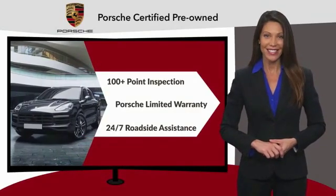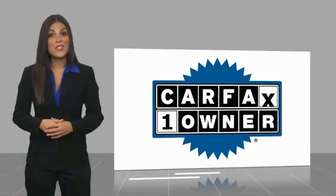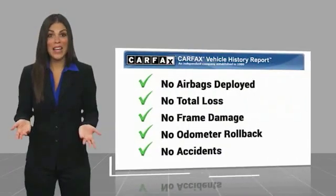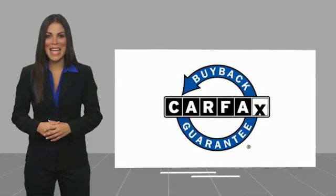See your dealer for details. This is a one-owner vehicle with a CARFAX vehicle history report. Be sure to find a complimentary copy of this report online or contact the dealership. This vehicle qualifies for the CARFAX buy-back guarantee.